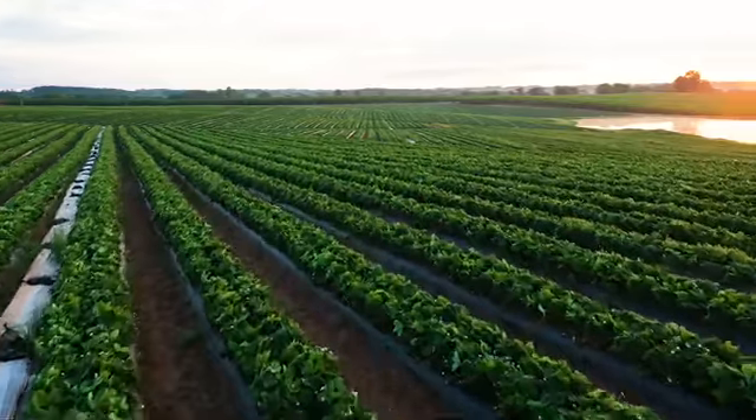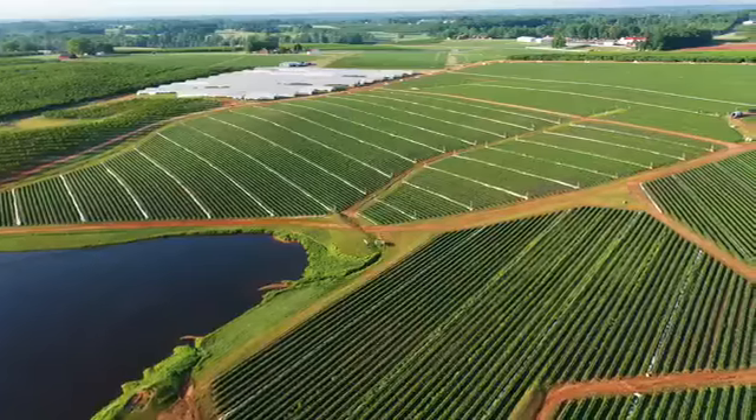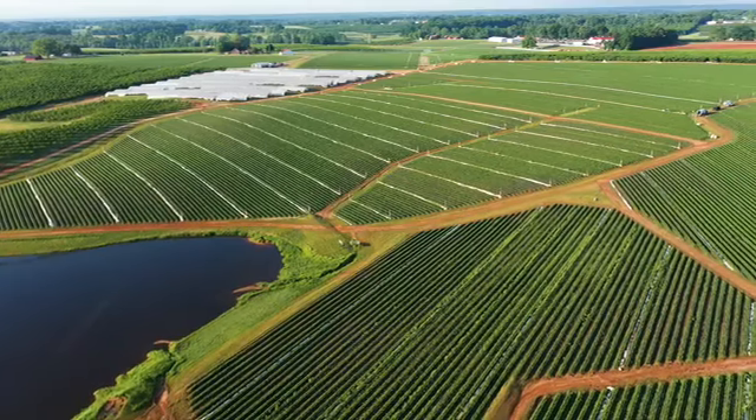If you don't have a nice uniform system, not only do you get more water in some places and less in others, you get more fertilizer and less fertilizer in places. So the uniformity is very important to get the fertilizer to where it needs to be so the crop matures and produces evenly.